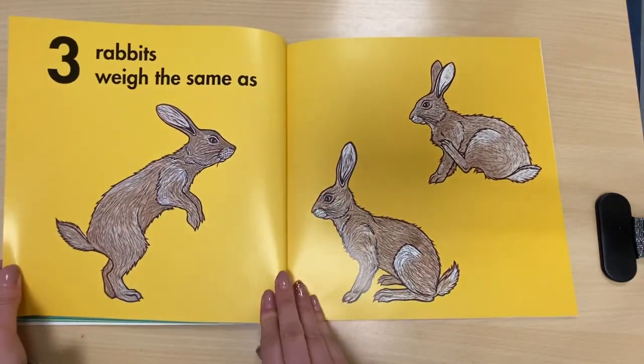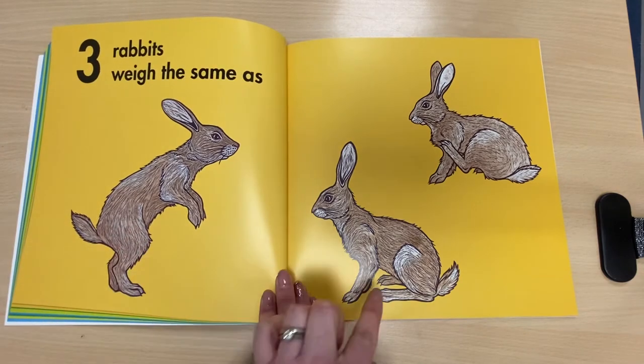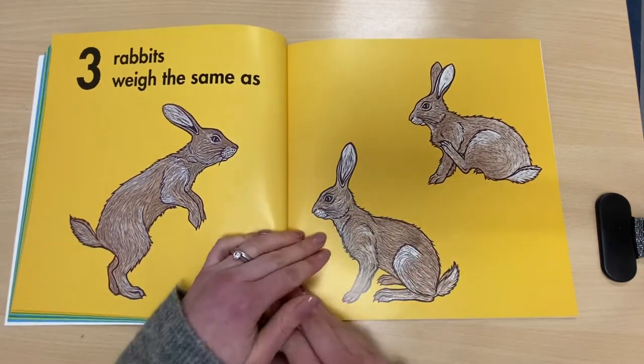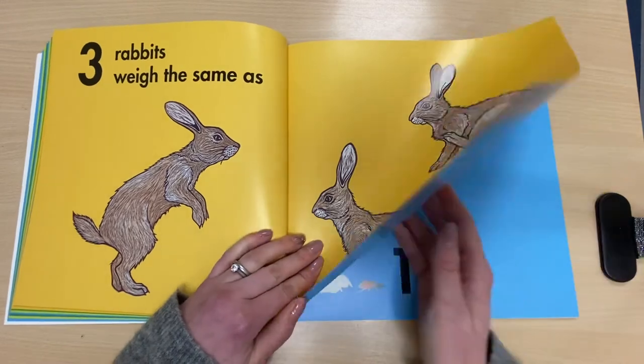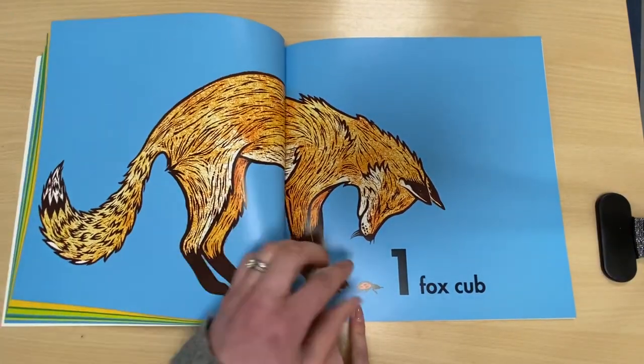Three rabbits weigh the same as... let's count these rabbits. One, two, three. I hope you're counting along at home with me. One fox cub.